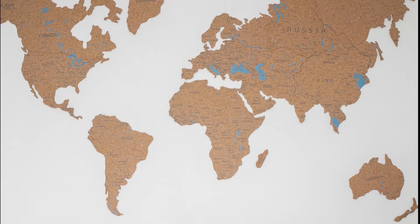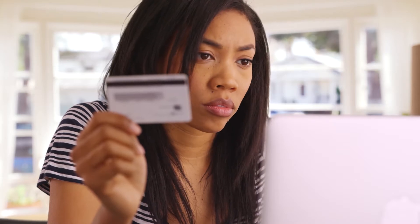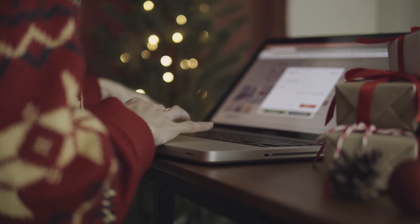Hi everyone, this is Morgan from 9to5 Software. In this tutorial, we are going to find out about the best accounting software for dropshipping and answer some of your most asked questions. You can find links to all the apps and services we talk about in the description. So, without further ado, let's get started.